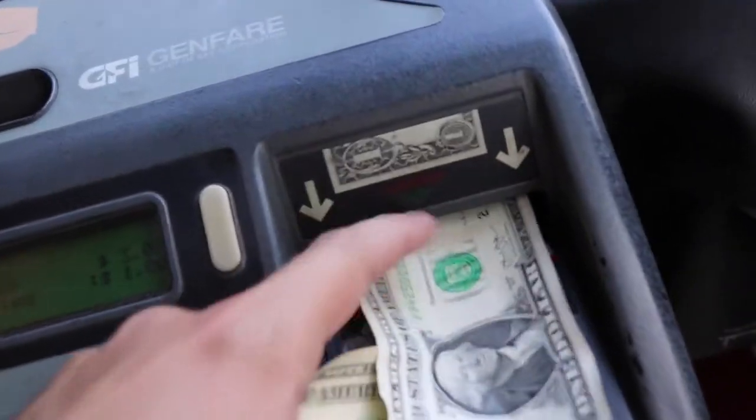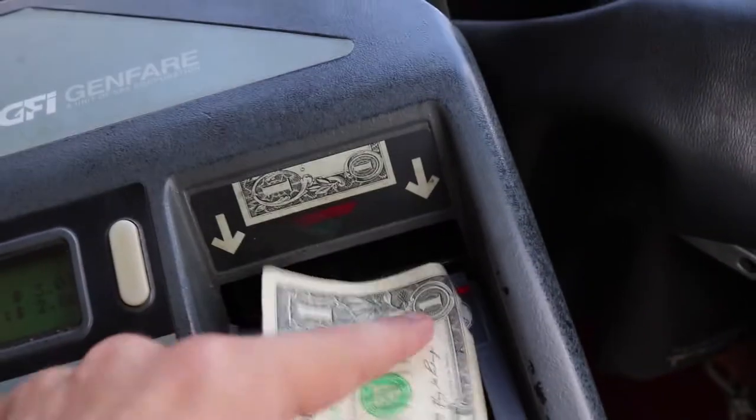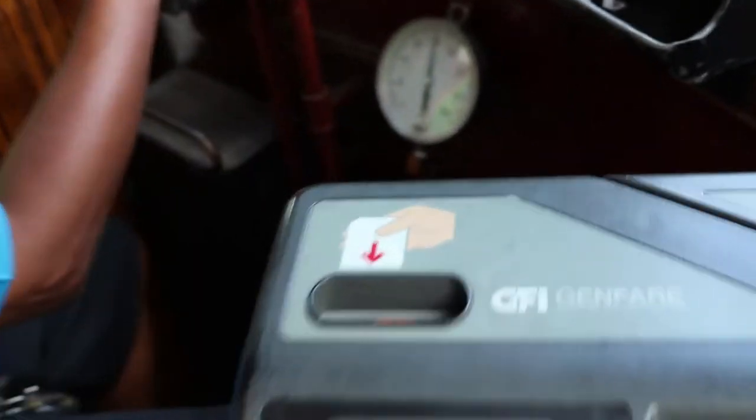But riding them can be a bit confusing, so here's what you need to know. When you enter, you'll need to pay. It costs $1.25 per person each time, or $3 for an unlimited pass, good for 24 hours.